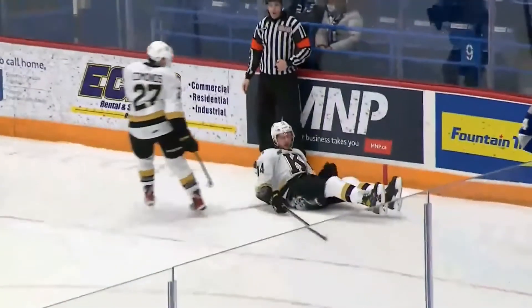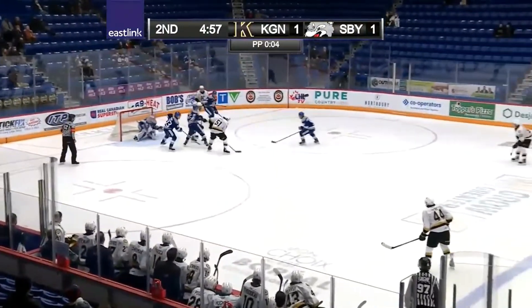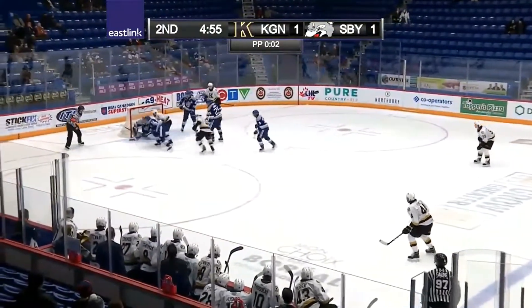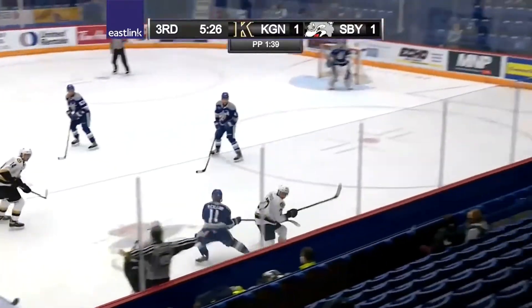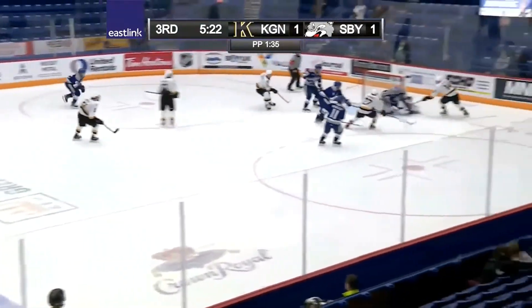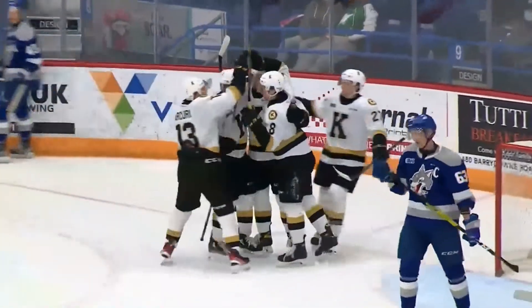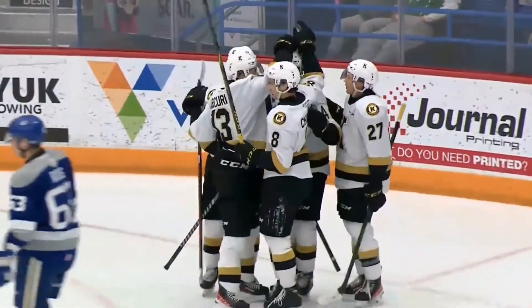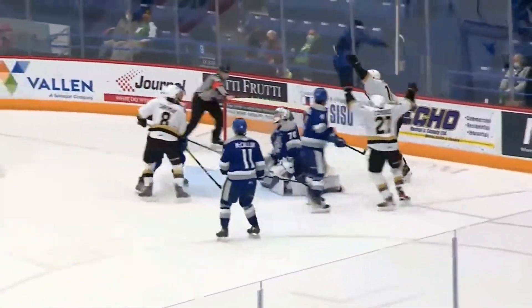Looked like Jordan Frasca streaking to the front of the net — Belanger is there. Kingston's in tight working towards that net. Shane Wright, second opportunity, and Weeks is equal to both tests. Edmonds leaving it there for Arcuri, penalized player is back — second shot, they score. It's a power play goal out of Boudreau's penalty, and 2-1 right now.